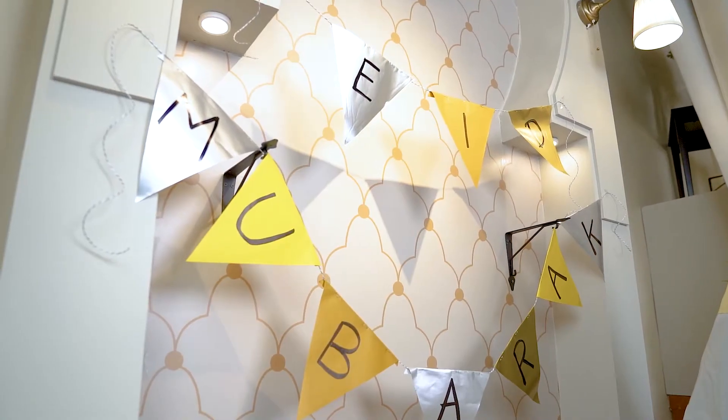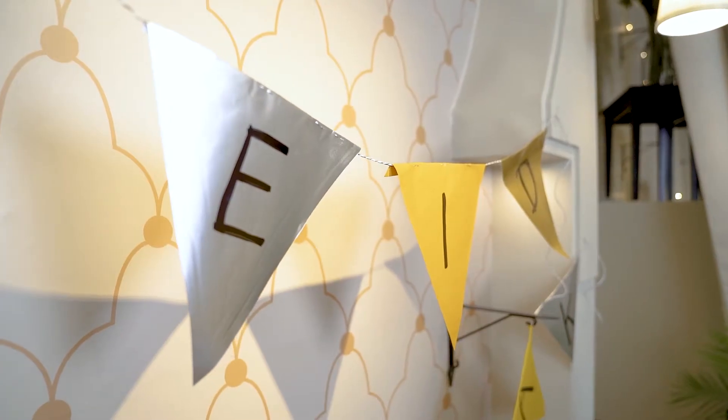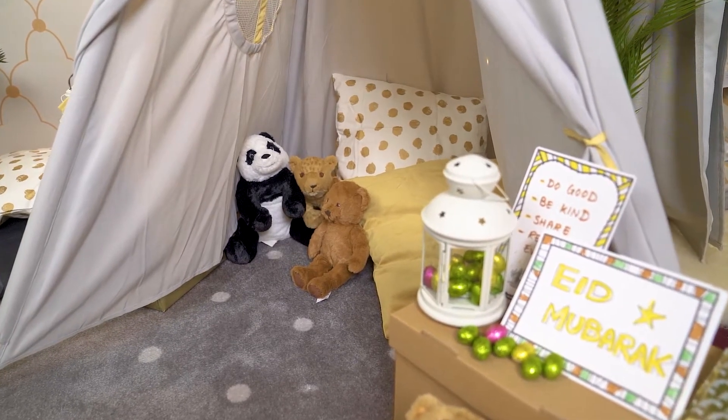And finally, with our MALA stationery and a little bit of imagination, you can create a festive decor. I hope you enjoy your Eid. Eid Mubarak!